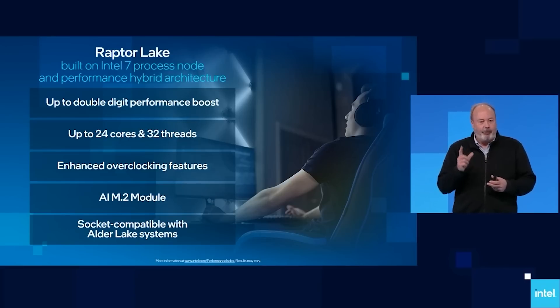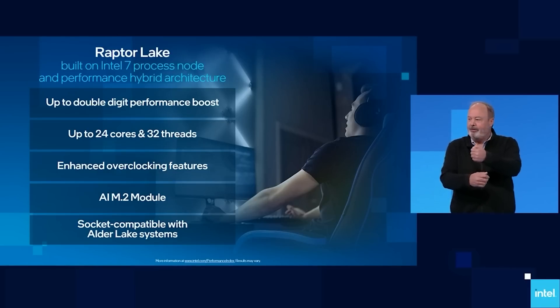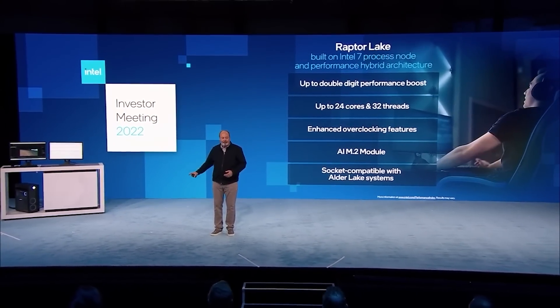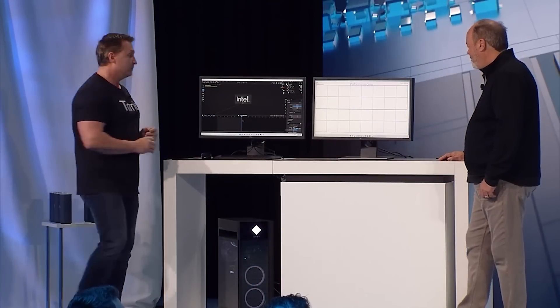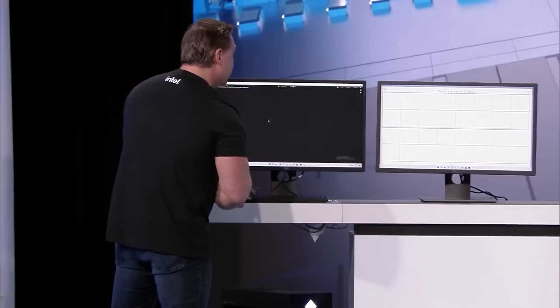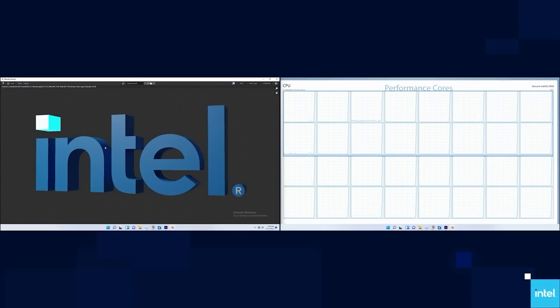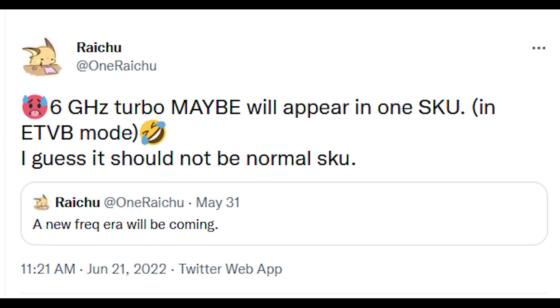Shifting our focus to Intel's Raptor Lake processors themselves, there are rumors we could see at least one SKU hit six gigahertz. XTU is said to include an Efficient Thermal Velocity Boost mode. Credit to WCCF Tech for a good write-up on this, and to leaker Raichu, who first mentioned the clock frequency rumour. Back on May 31st, Raichu said 'a new frequency era will be coming,' and then just recently on June 21st added: 'six gigahertz turbo may appear in one SKU in ETVB mode — it should not be a normal SKU.'